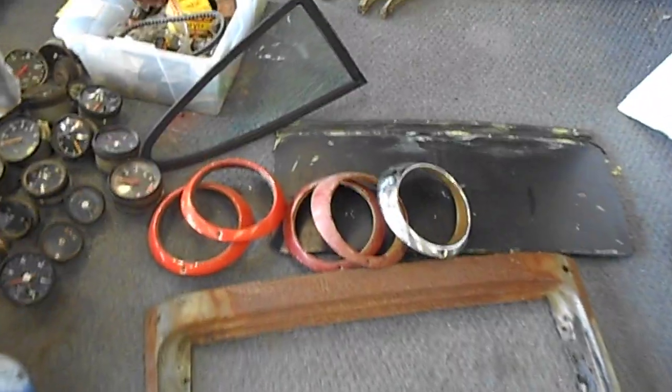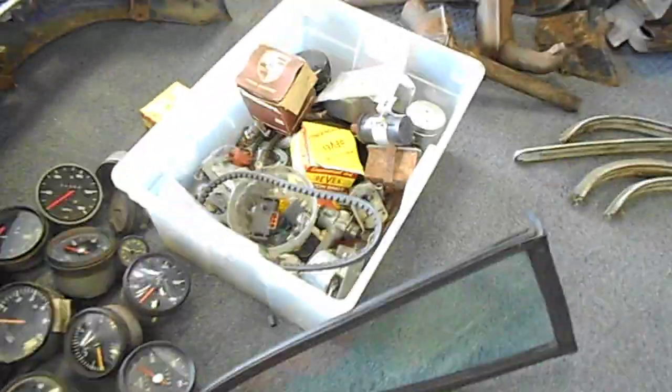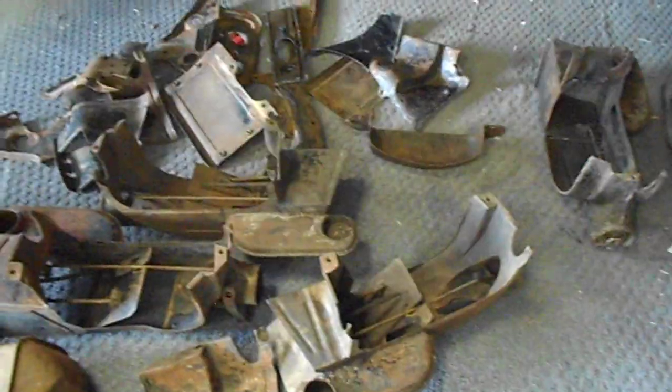There's a sunroof, headlight, rims, another sunroof part, quite a few gauges, a box full of miscellaneous parts, more aluminum trim, and parts here for the 356 and 912 — including heater boxes and engine tin.